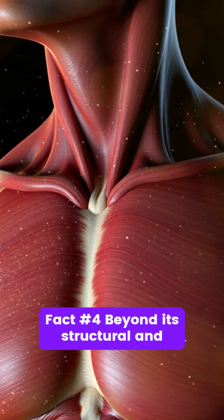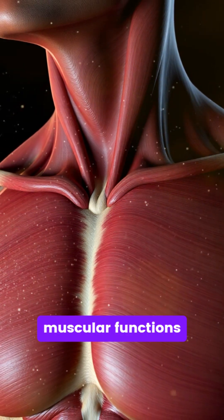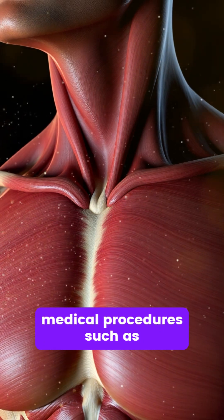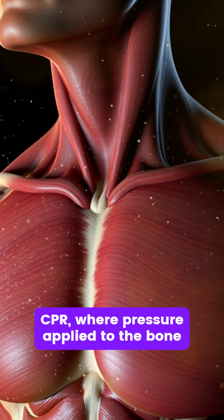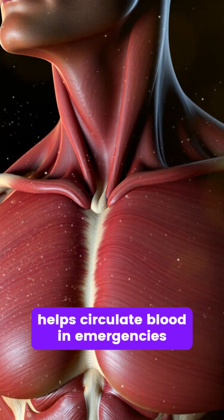Fact number four. Beyond its structural and muscular functions, the sternum is frequently used in medical procedures such as cardiopulmonary resuscitation, CPR, where pressure applied to the bone helps circulate blood in emergencies.